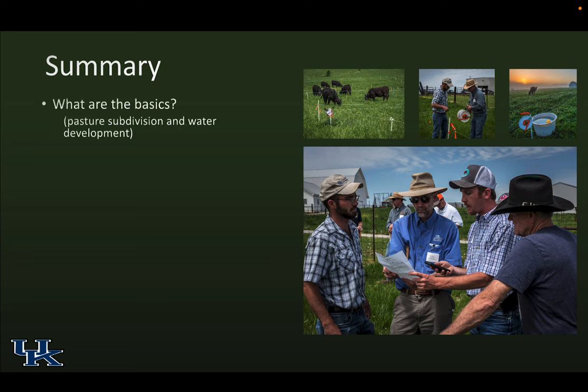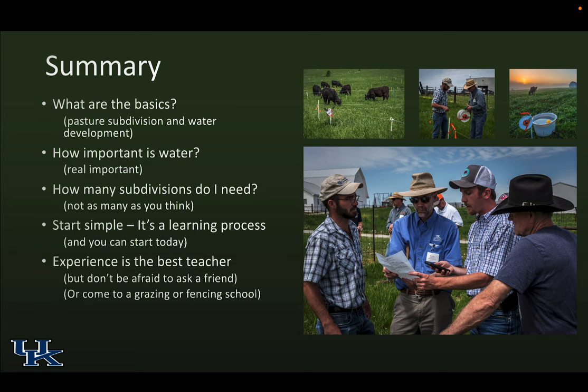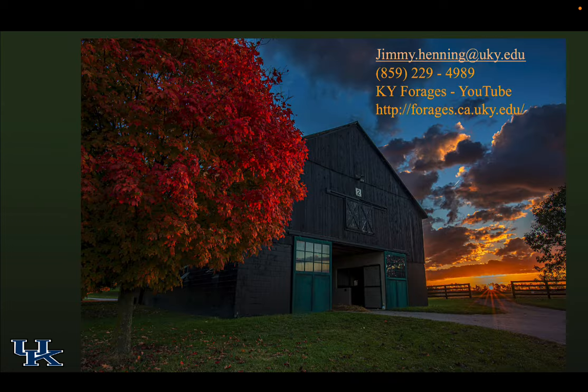So what are the basics? Pasture subdivision and water development. How important is water? Very important. How many subdivisions do you need? Not as many as you think. Start simple — it's a learning process you can start today. Experience is the best teacher, but you can sign up for Chris's grazing school or fencing schools and learn a lot more.